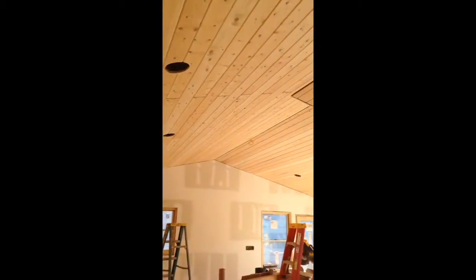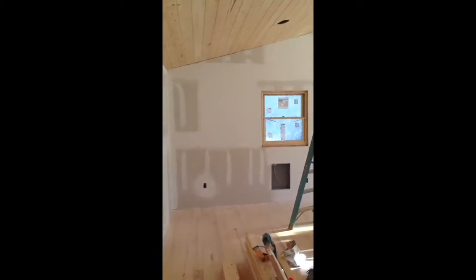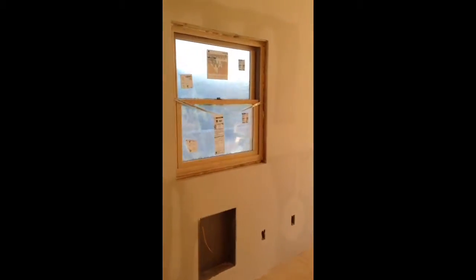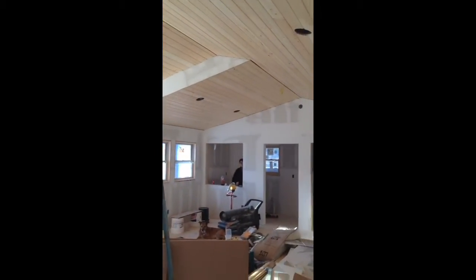The ceiling is looking nice. Tongue and groove wood. Coming over this way to give you a look at doors opening out onto the porch. Angled ceiling.